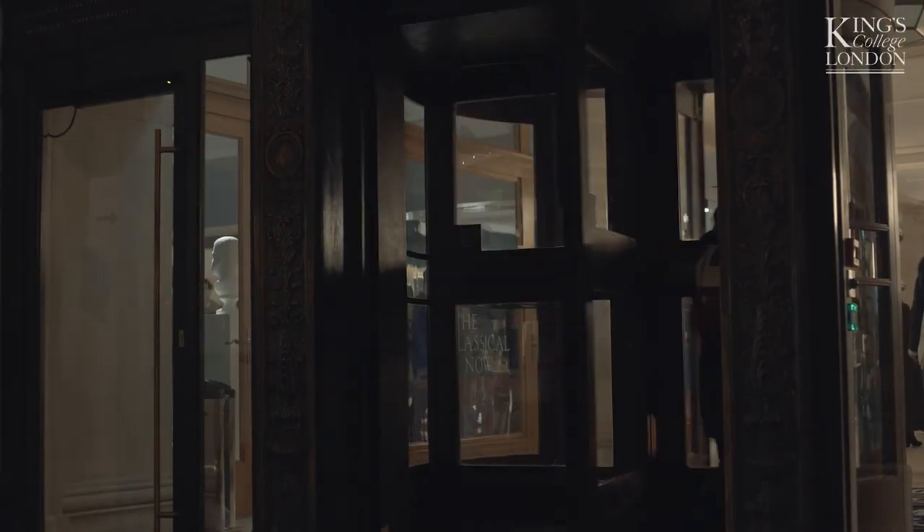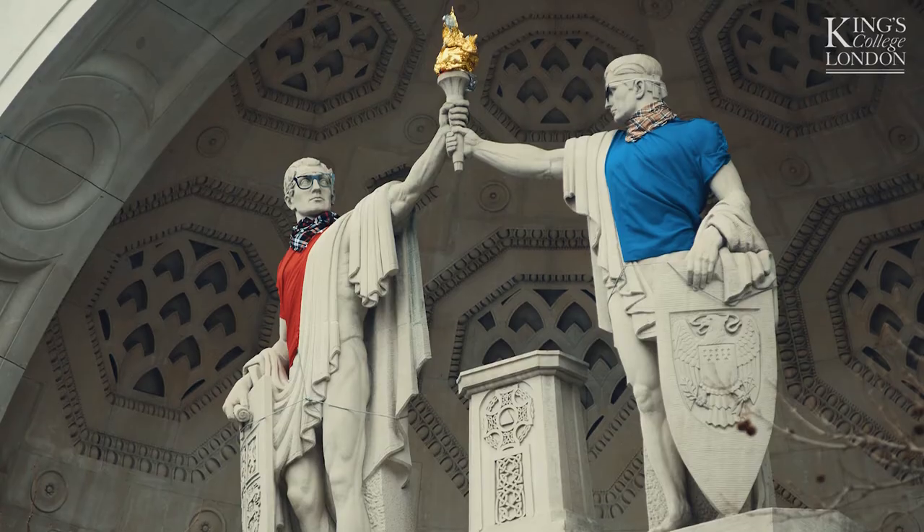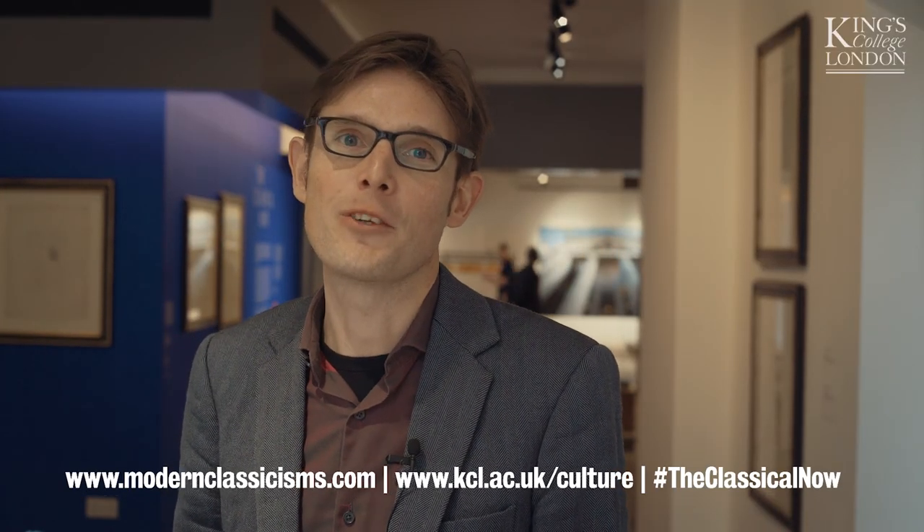We hope that it gives an insight into the amazing research that's happening in the Classics department at King's. The Classical Now is open Tuesdays through to Saturdays until the 28th of April, 11 o'clock to five o'clock. We've also got all manner of cultural programmes incorporated as part of the exhibition run through the Faculty of Arts and Humanities. We have a weekend at the Royal Academy of Arts, a special lecture, and artist performances too. We very much hope that everyone will come and join us to celebrate the Classical Now here at King's.